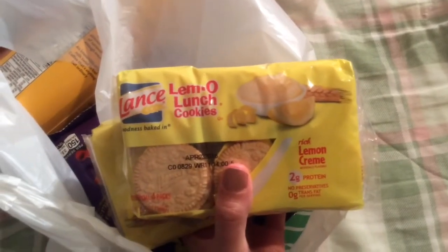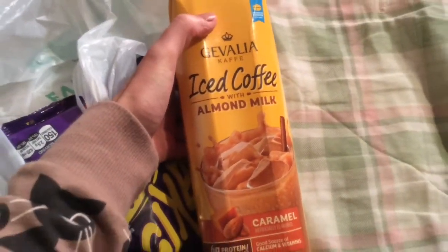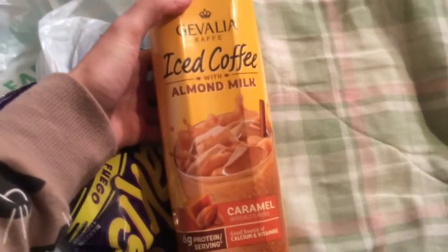I've already hauled these a bunch. Two of these Limo lunch cookies, and two of these Javalia iced coffee with almond milk — one in the caramel flavor and the other one in the vanilla.